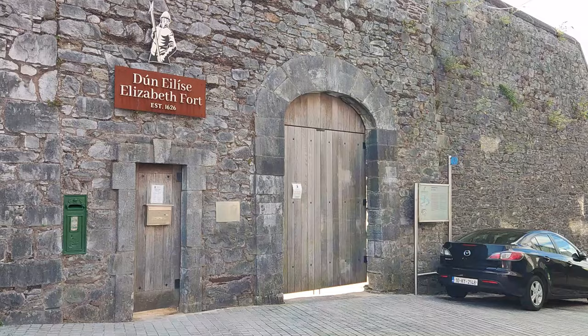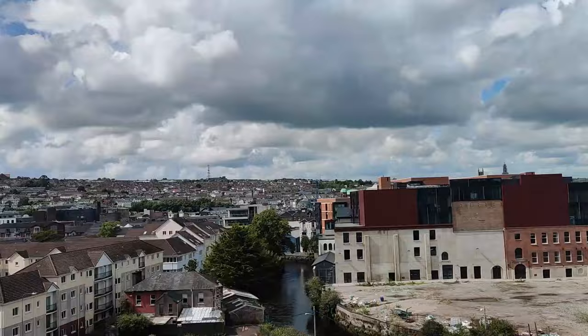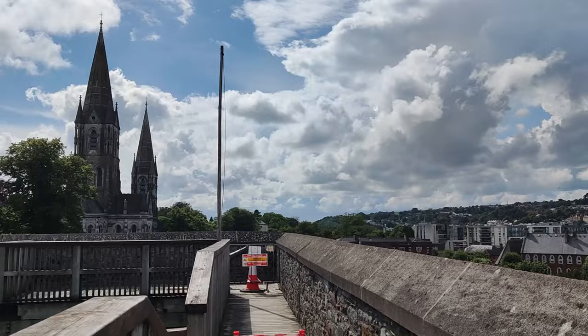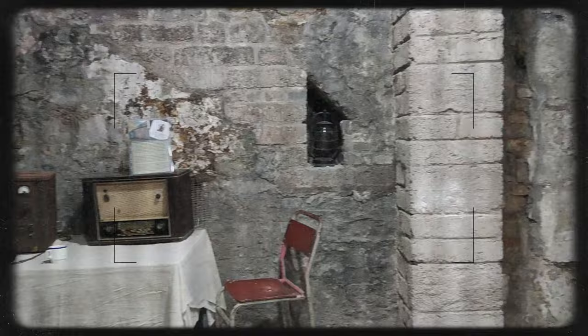Next stop — another spot that is free of charge — Elizabeth Fort. Travel back in time to Cork's 17th century star-shaped fort and enjoy stunning views of the city while walking the walls. Originally built as a defensive fortification on high ground outside the city walls, the city eventually grew around the fort and it took on various other roles, including use as a military barracks, a prison and police station.